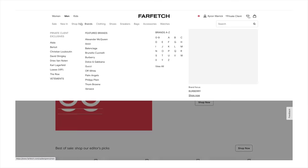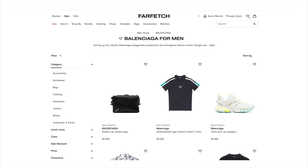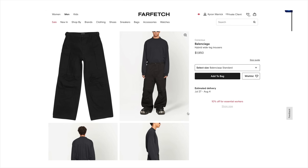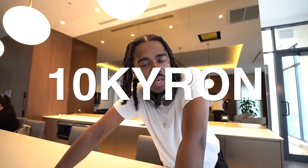If you guys are unaware of what Farfetch is, they basically act as the middleman between you and other stores around the world. They connect you with some of the best boutiques that have a plethora of stock, so they have the best selection, the most sizes, and the most brands that I personally see. I just love working with them every single time. If you guys want to take advantage of 10% off, use the code 10KYRON — it'll be on screen. All links, terms, and conditions will be in the description box below.